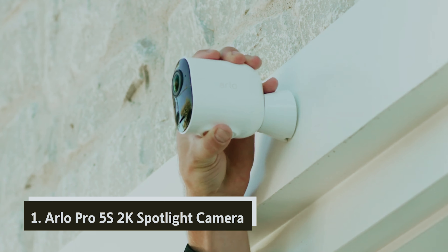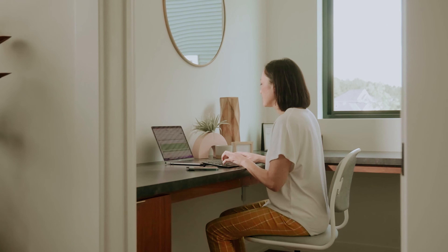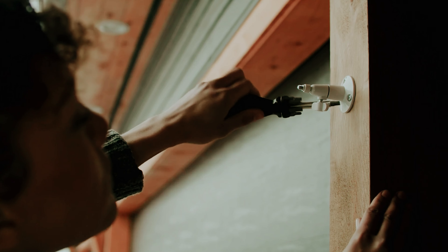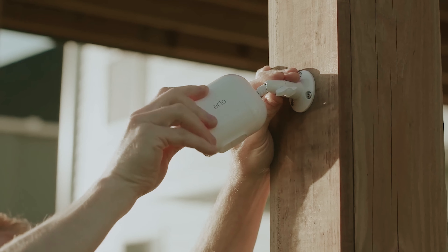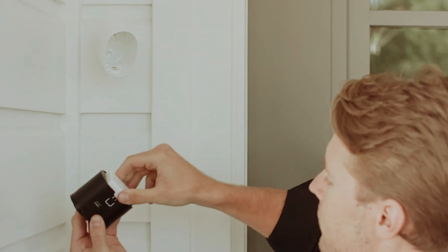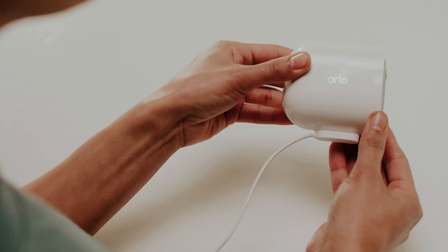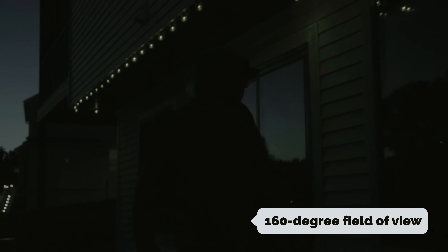And finally, the number one on our list: the Arlo Pro 5 S2K Spotlight Camera. The Arlo Pro 5 S2K stands as an impressive upgrade over the beloved Pro 4, enhancing your security experience in meaningful ways. While both models capture stunning 2K resolution video, the Pro 5S features a cutting-edge 12-bit image sensor, allowing you to shoot at a higher bitrate, resulting in sharper, more vibrant videos. Connectivity has also seen substantial improvement — the Pro 5S now supports dual-band Wi-Fi, enabling connections to both 2.4 GHz and 5 GHz routers, providing a more reliable connection that the Pro 4 could not offer. The camera also boasts a wide 160-degree field of view and 12x digital zoom for closer inspections.